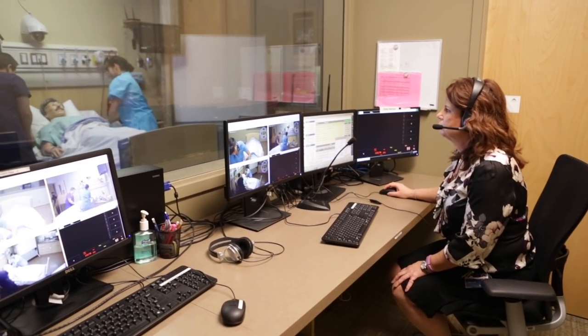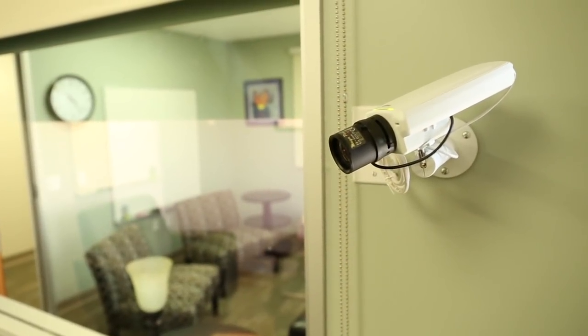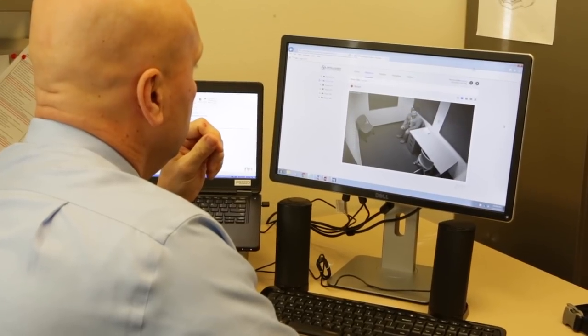Intelligent Video Solutions develops video observation and recording systems designed specifically for clinical skills training and observation, medical simulation, interviews, and many other institutional applications.